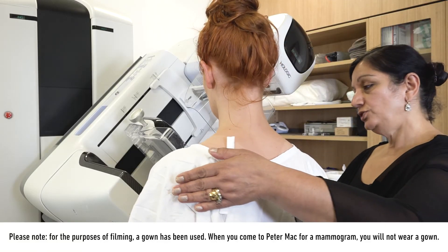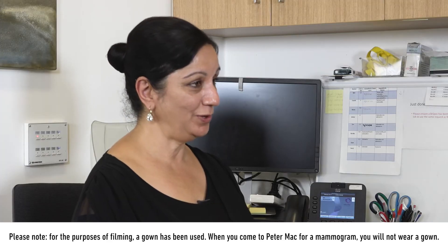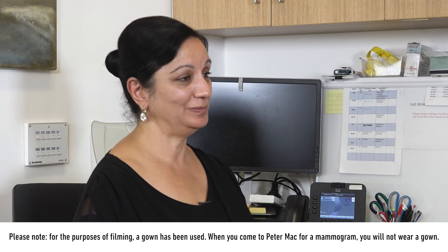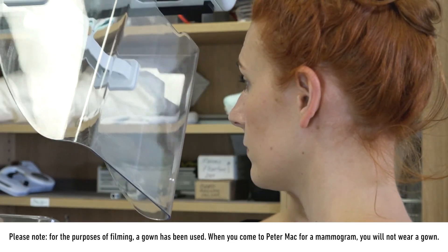A mammogram is an X-ray of the breast used to diagnose specific conditions. A mammogram may also be used during a biopsy by the radiologist to help them guide the biopsy device to the correct area. They are very safe and use a low dose of radiation.